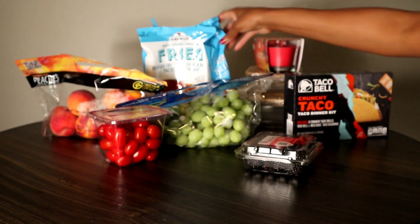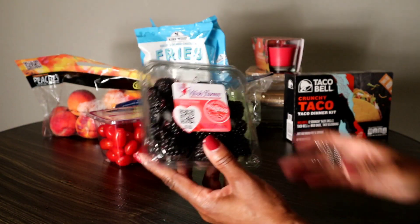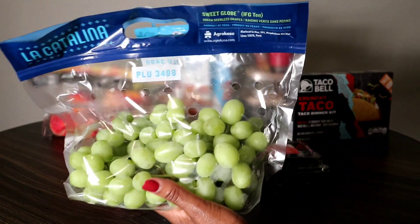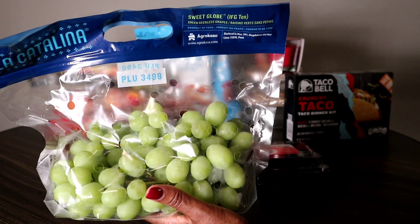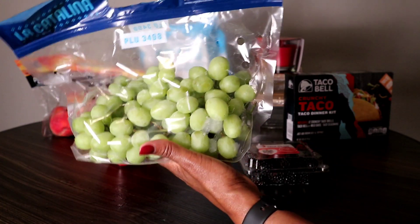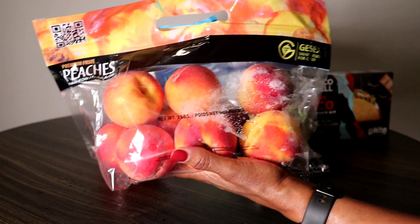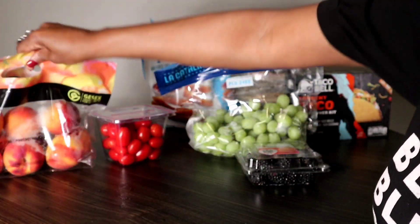I got all my fruit. I got some blackberries — blackberries were $1.29, and they won't last the week. Grapes were $1.99 a pound, so I ended up paying $3.38 for this bag. Then I got a bag of peaches and they were $2.99 a bag. So those are my fruits.